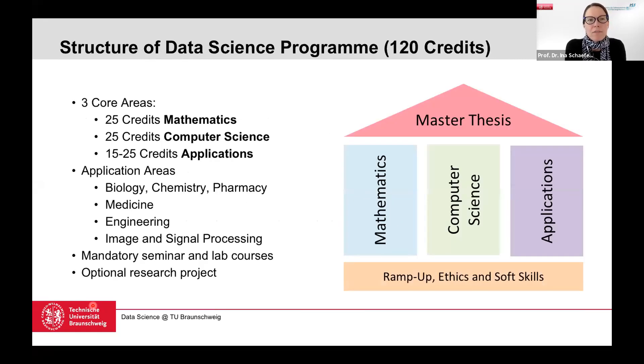The basic structure of the data science program covers three core areas: mathematics, computer science, and applications. Currently offered application areas include life sciences (biology, chemistry, pharmacy), medicine, engineering, and image and signal processing — and you are allowed to mix and match, or pick something not on this list if it fits your preferences. The program also includes a ramp-up course, a mandatory ethics module, some soft skills, and finishes with a master's thesis in the final semester.